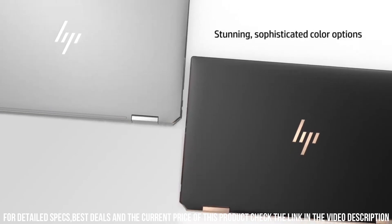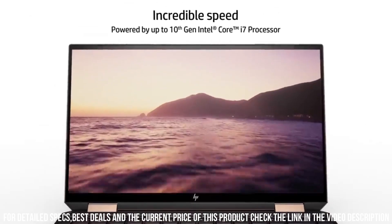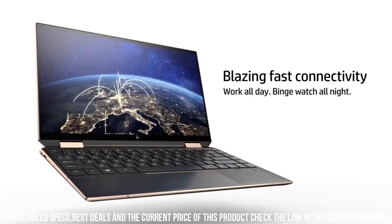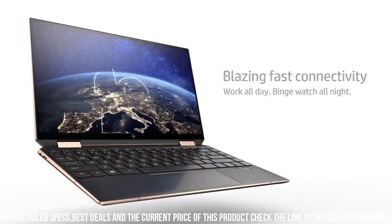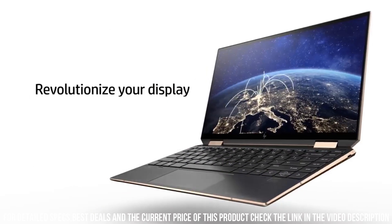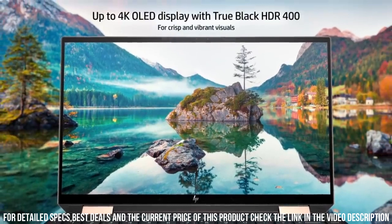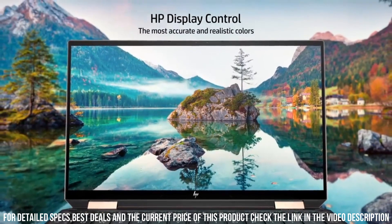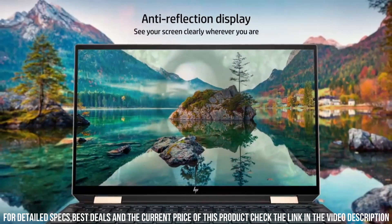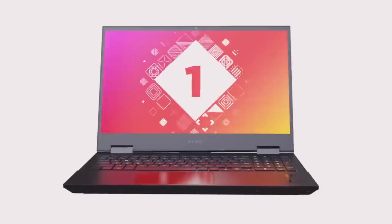The new Spectre X360 features a backlit keyboard for comfortable typing, a spacious trackpad for precise navigation, and a fingerprint reader for secure login. The laptop also supports the HP Tilt Pen, allowing you to unleash your creativity and take notes with precision. With Thunderbolt 4 ports, it's easy to connect to external devices and transfer data at lightning-fast speeds. Number 1.